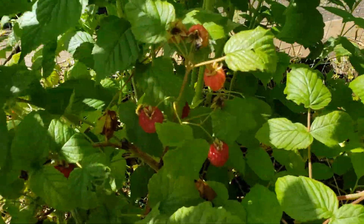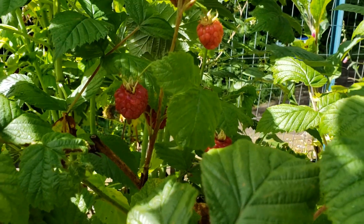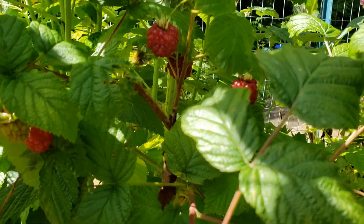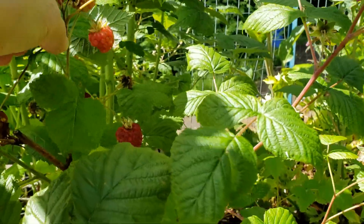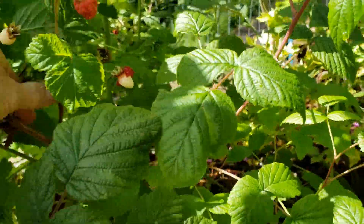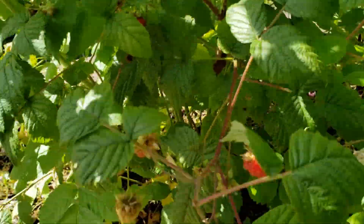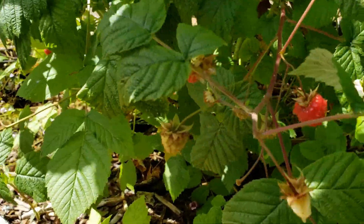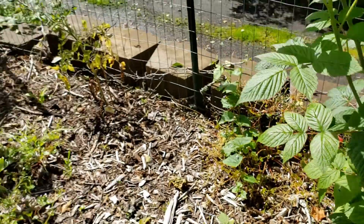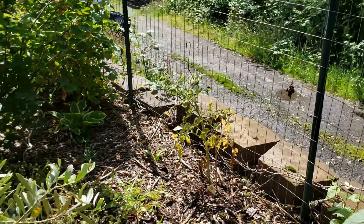We have red raspberries — let's just grab them now while we're here. I dropped one. There's the tomato plant that I had planted there. It's the only thing here that's not doing well.